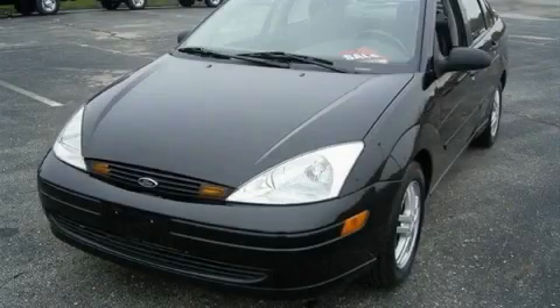This is a 2002 Ford Focus — great handling, great comfort, a great ride.